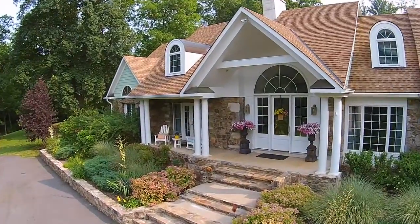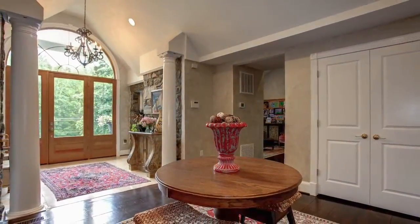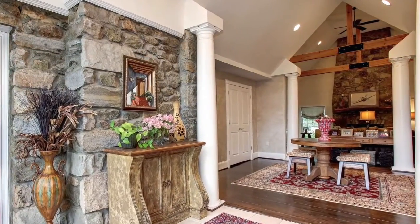As we make our way inside, you will not believe this amazing entrance foyer. The cathedral ceiling, original stone walls, and majestic columns leave you with a sense of awe.